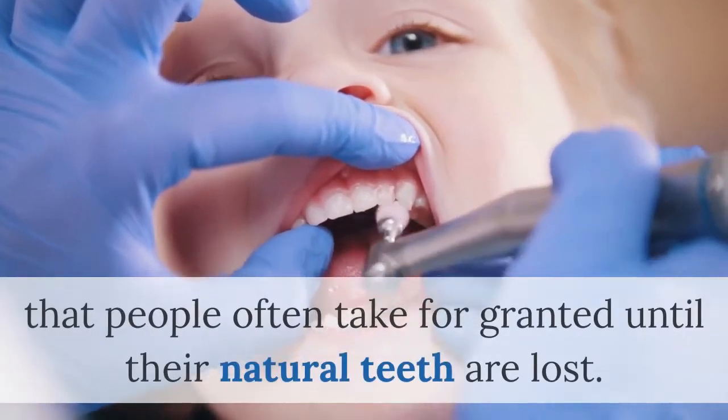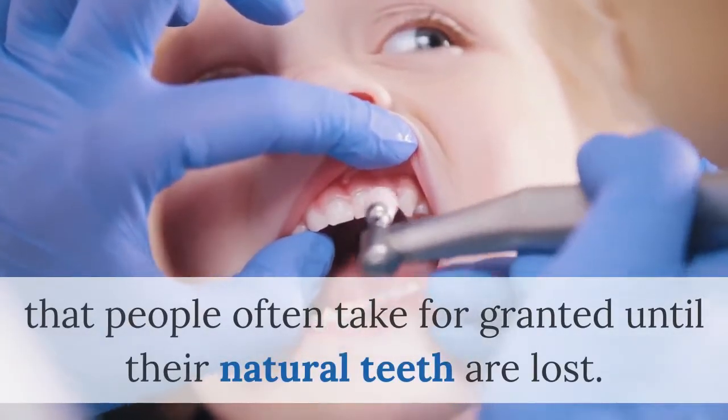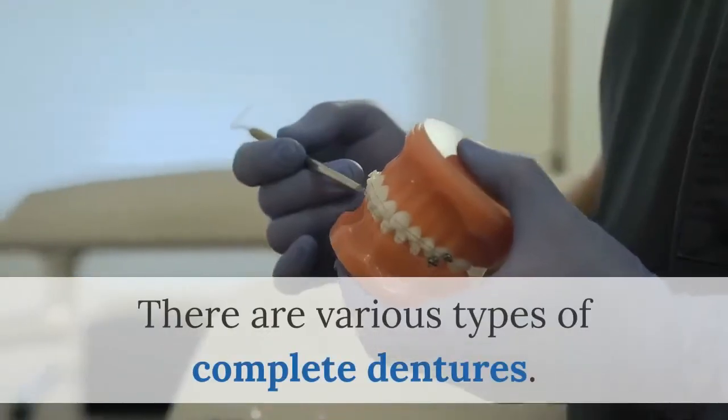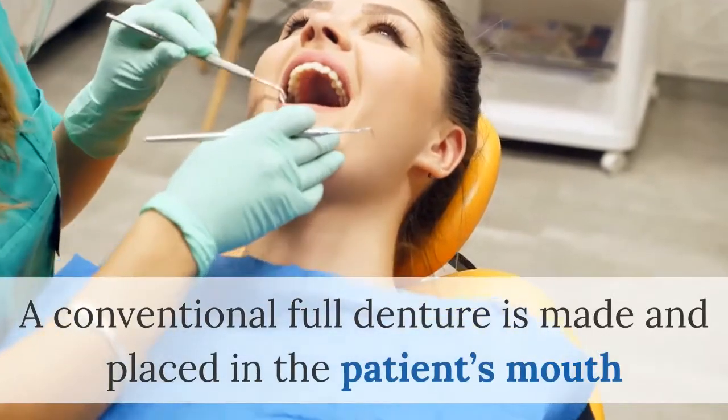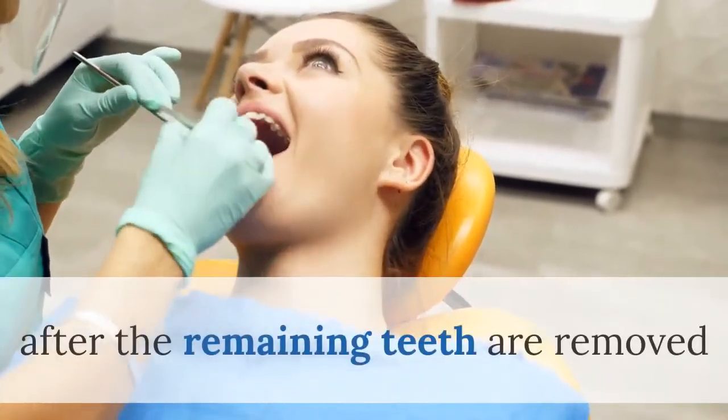You'll be able to eat and speak — things that people often take for granted until their natural teeth are lost. There are various types of complete dentures. A conventional full denture is made and placed in the patient's mouth after the remaining teeth are removed.